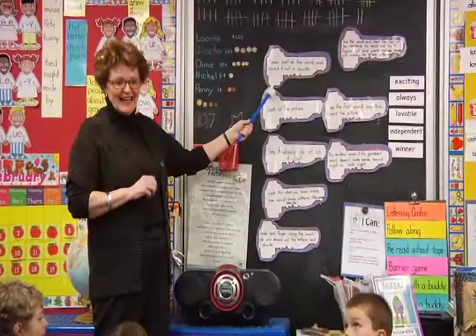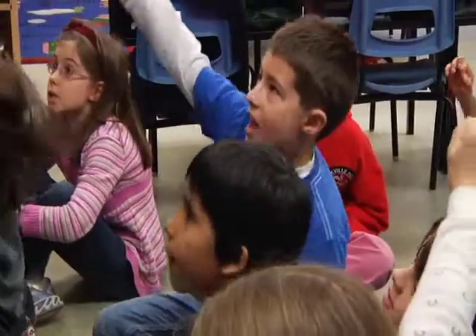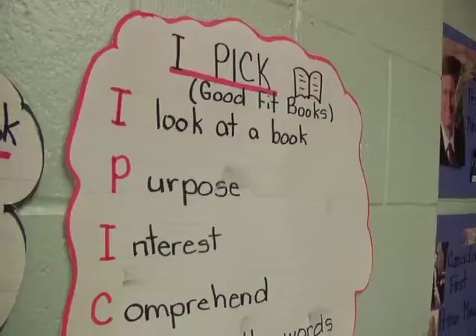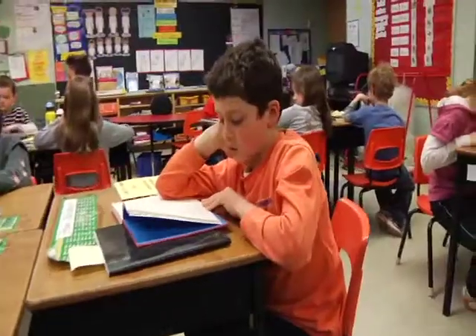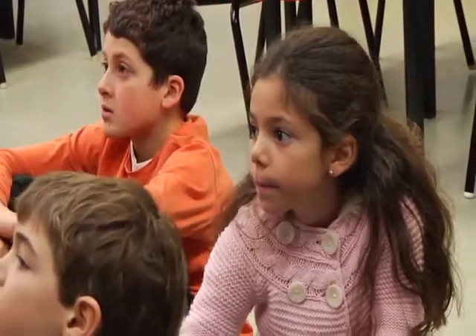Students begin by reviewing an array of strategies they use when approaching new words in reading. The classroom contains many supports to promote student independence, including word walls, anchor charts, and keys to reading comprehension. Individual students then reflect on how they select a just-right book that is at their independent reading level and their favorite strategies for dealing with unfamiliar words.